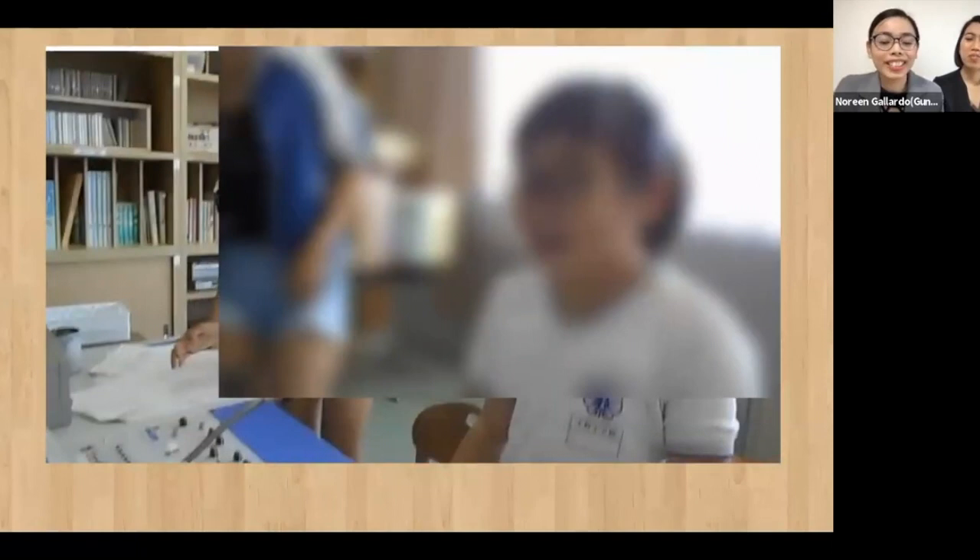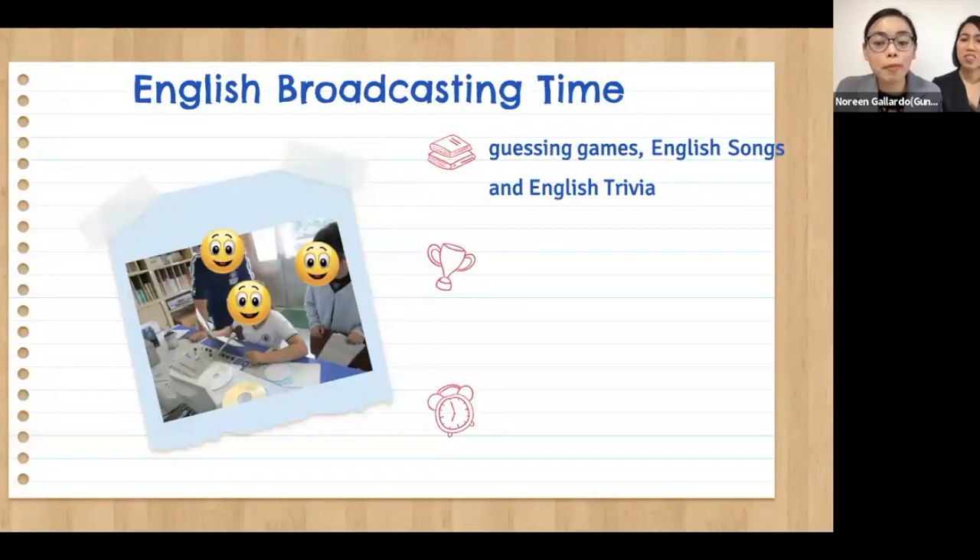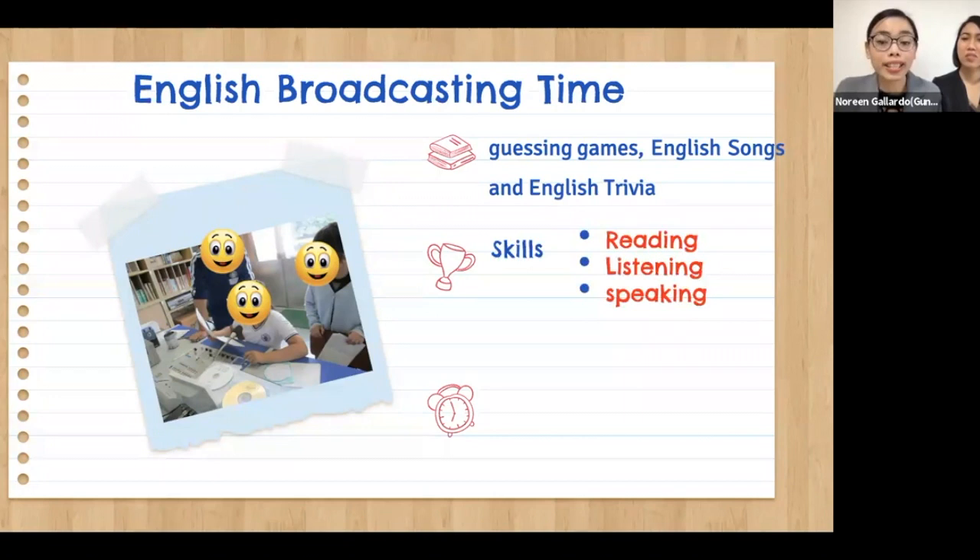What makes it more challenging are the guessing games, English songs, and English trivia portions, which truly enhance our students' reading, listening, and speaking skills. The moment our students ask what and how they should say words in English, they start to realize they need to write it down, so writing plays a big role as well in broadcasting time. Next term, our plan is to do a storytelling portion to make it more exciting and engaging for our students.